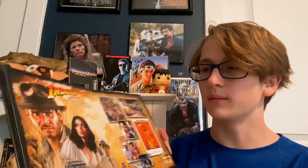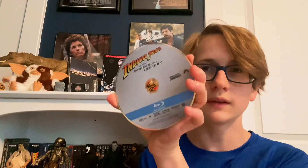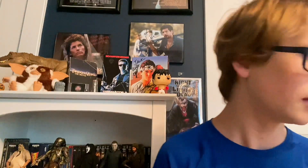Raiders of the Lost Ark comes with some cool photos and the actual Blu-ray is in a sleeve, which I'm not a giant fan of, but it's not the end of the world. It's a really cool release — I think it's one of the nicest releases of the Indiana Jones movies and I'm definitely nostalgic for it because that's how I watched the movies for a very long time.